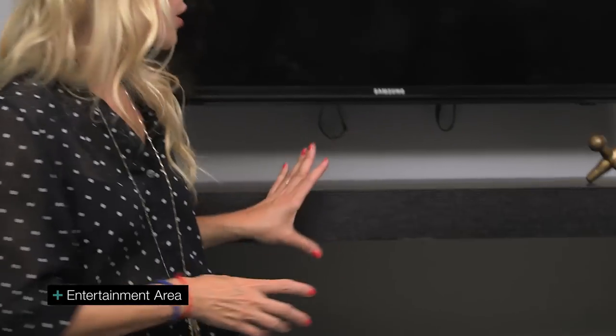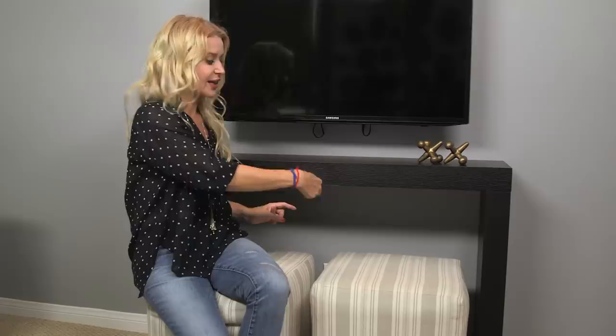Another great design feature of the green room is this entertainment area. We chose this open console and floated the TV above it. Another great feature of this is extra seating.